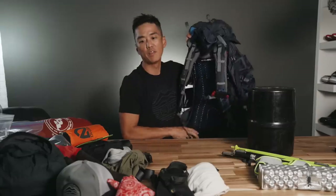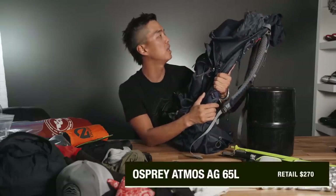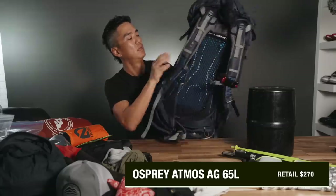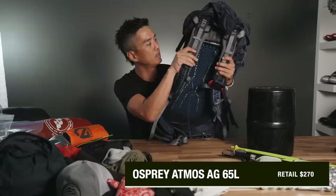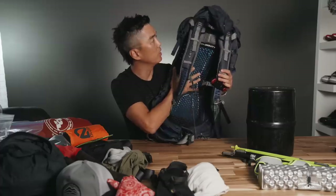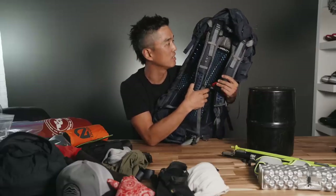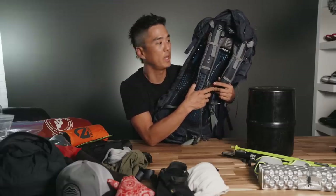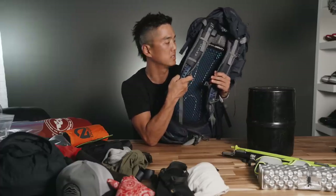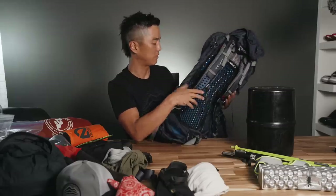Finally, all of this will be going into this guy — the Osprey Atmos 65-liter bag. It has some really nice padding here so your back doesn't get sticky and sweaty and can breathe. I really love that function. Honestly, for my first time, I thought: why skimp on comfort? Even though it weighs a little bit more than your ultra-ultralight bags, it'll at least give you a frame and allow adjustments to keep me comfortable during my first outing.